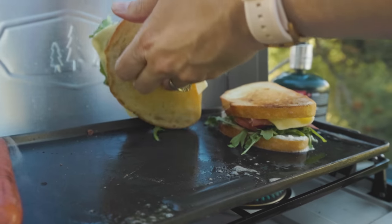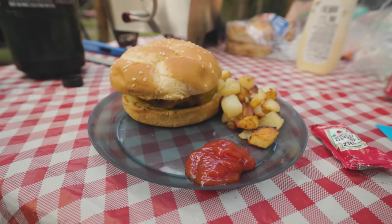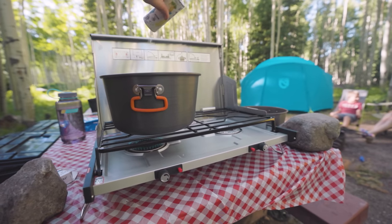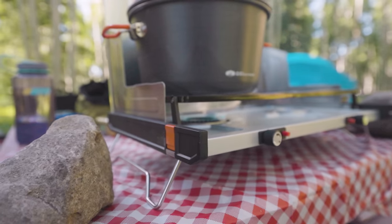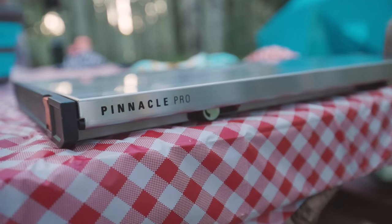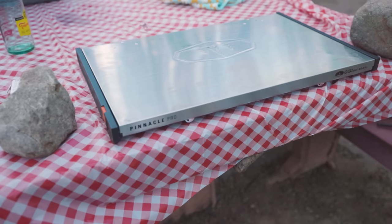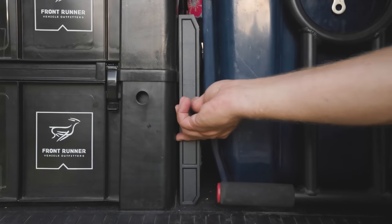Obviously a cooler is only going to keep your food cool. To really enjoy camp, you need a way to cook it. For that, I've got a couple of really good options. This is the GSI Pinnacle Pro stove. It has to be one of the sleekest looking two-burner stoves out there. When it's completely collapsed, it's only about an inch thick, which I love because even though we've got a vehicle, it's not like we have endless room. This stove fits nicely between my storage boxes and my cooler.